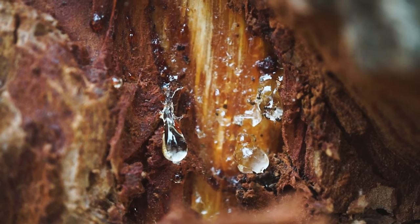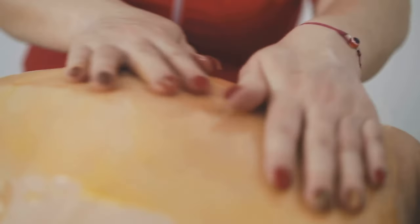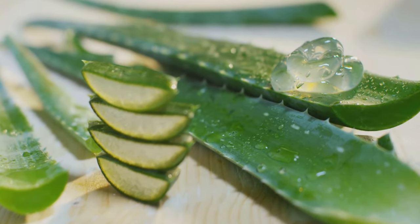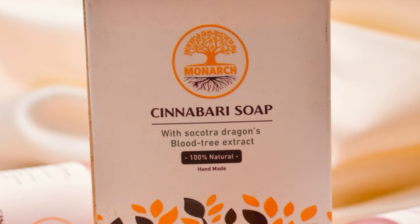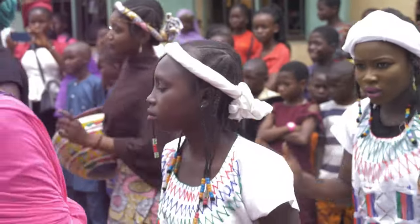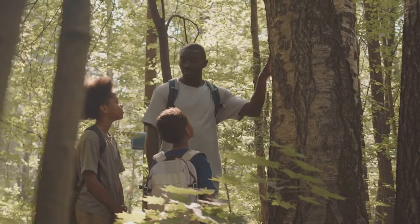The dragon's blood sap is more than just a dye — it has a range of medicinal properties. The Socotra people use it to treat various ailments; it's been used as a wound healer for centuries and is known for its anti-inflammatory properties. Beyond its medicinal uses, the sap is also a valuable pigment, producing a rich crimson color used to dye fabrics, paint, and even cosmetics. The versatility of dragon's blood is astounding — a testament to the ingenuity of the Socotra people, with this knowledge passed down through generations.